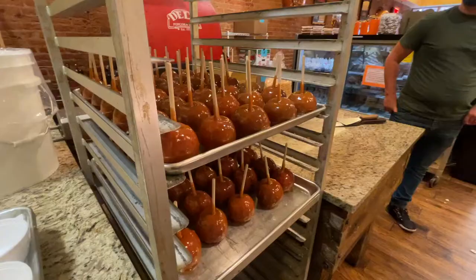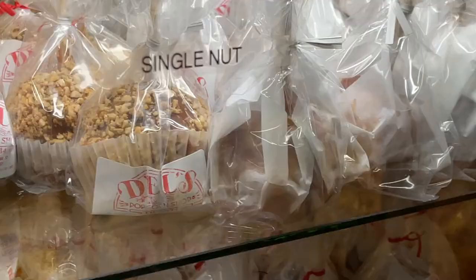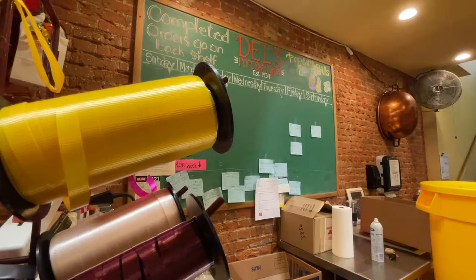Caramel apples are extremely popular for fundraisers. We have quite a few schools and organizations that do apple fundraisers with us every fall.